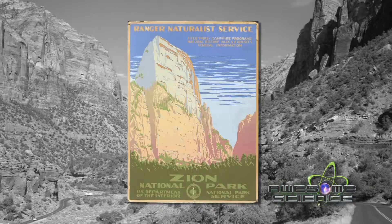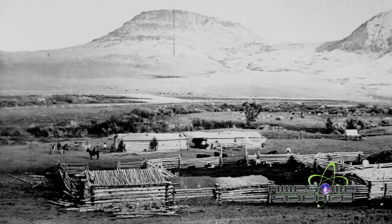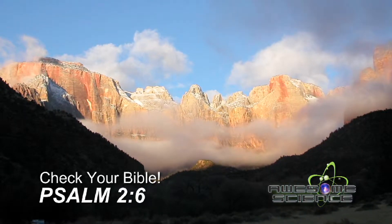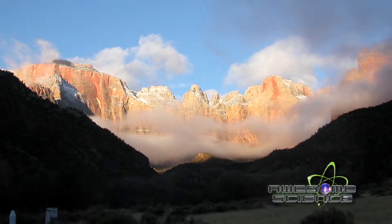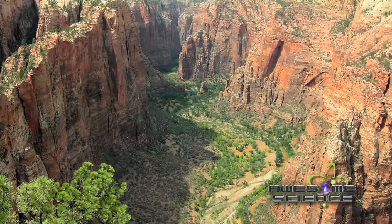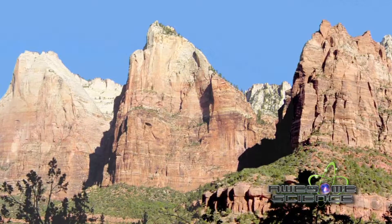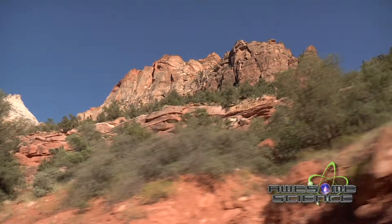Zion became a national park in 1919, but the habitation of this canyon by Native Americans goes back thousands of years. The first permanent European-American settler in the canyon called his new home Zion because he felt a man can worship God among these great cathedrals as well as in any man-made church. Many of the formations in the park have biblical references such as the Great White Throne, the Three Patriarchs, and Angel's Landing. They were named by Frederick Fisher, a Methodist minister.